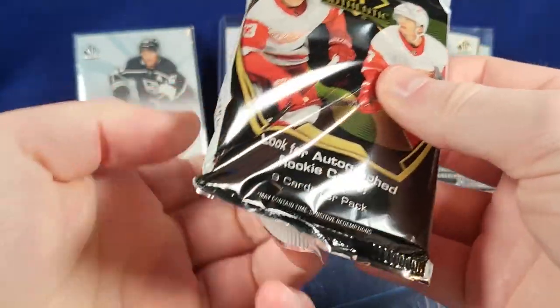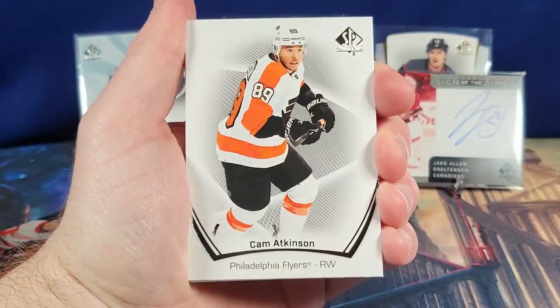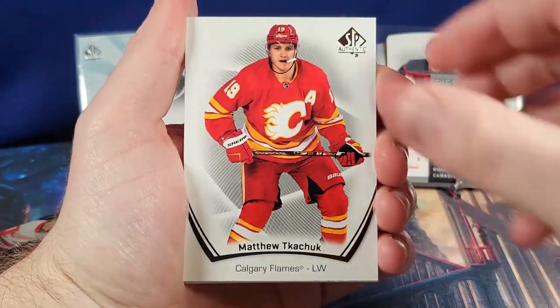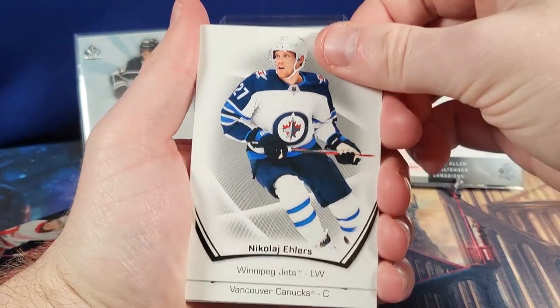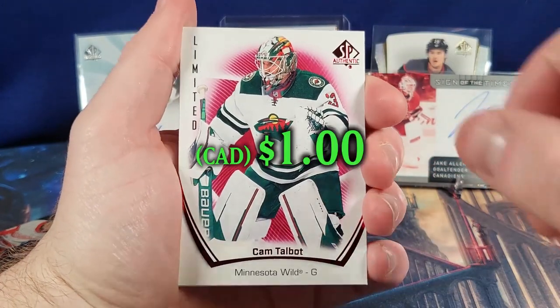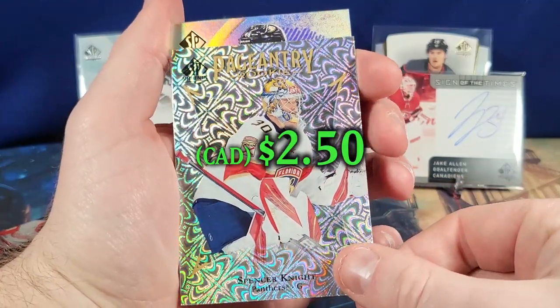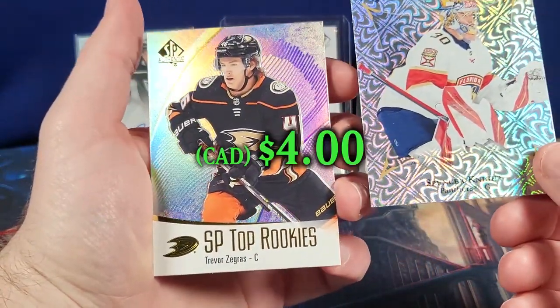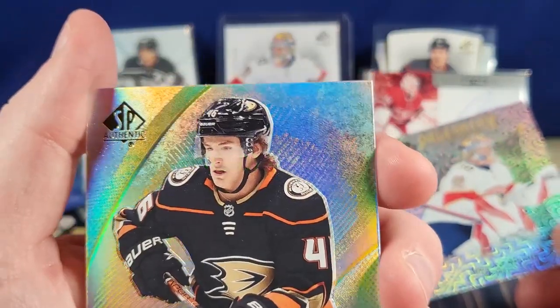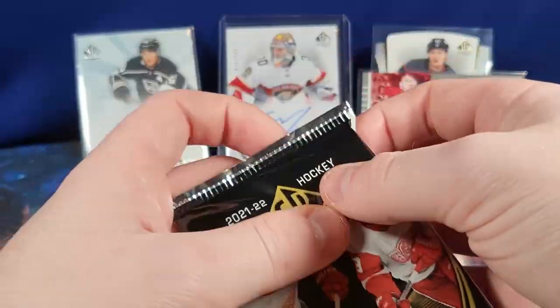Let's see what the hockey gods bring us. Markstrom, Atkinson, Matthew Tkachuk, Nikolai Ehlers, Elias Pettersson. Here we have a Limited Red of Cam Talbot, a Pageantry Rookie of Spencer Knight, and a Top Rookies of Trevor Zegras. I don't know why his face looks so weird here — his nose is like caved in. Pretty funny.